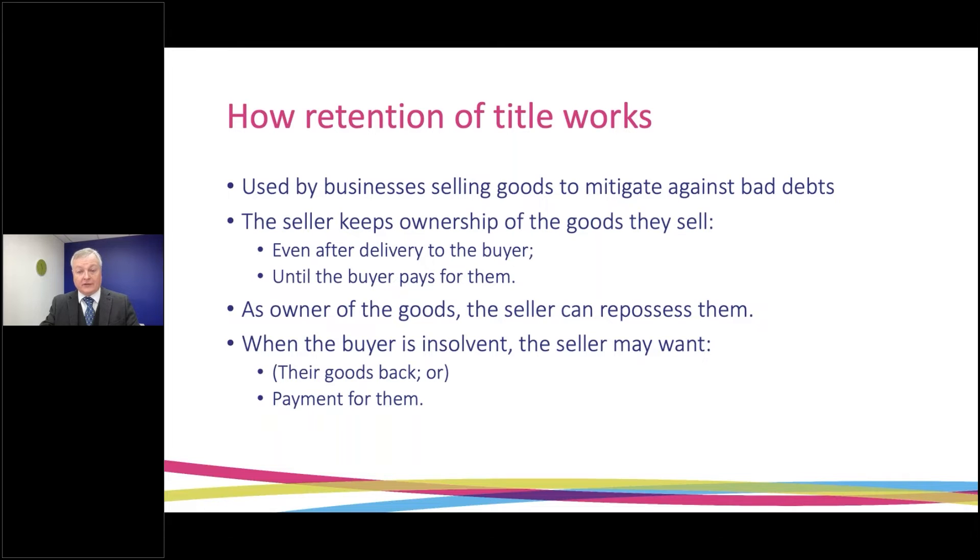Sellers are often reluctant to repossess because what they really want is to be paid their debt. But if they can't be paid, they can at least take their goods back, and that does give them some leverage in negotiating higher payment than they would otherwise receive in an insolvency.